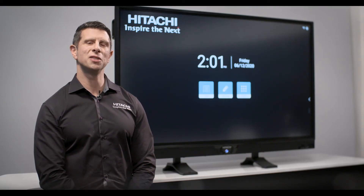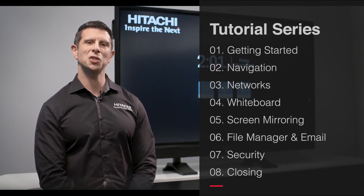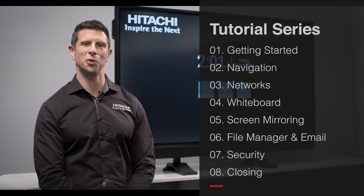At Hitachi, we're proud to be leaders in innovation and to inspire the next. We hope you enjoy this eight-part tutorial series as much as we've enjoyed putting it together for you.